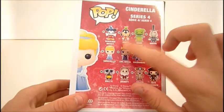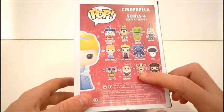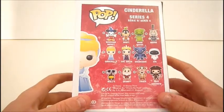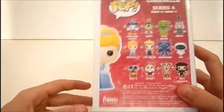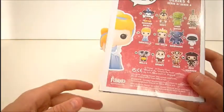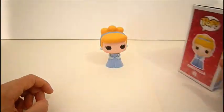I do have the Evil Queen, Grumpy, and obviously Cinderella. I do really want to get Tigger though. He's definitely on my list along with Sorcerer Mickey. I do kind of want most of these. And Wally would be cute, but if I get Wally, I would have to get Eve.